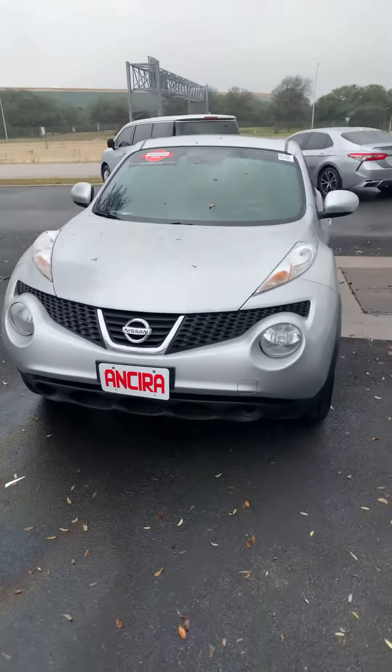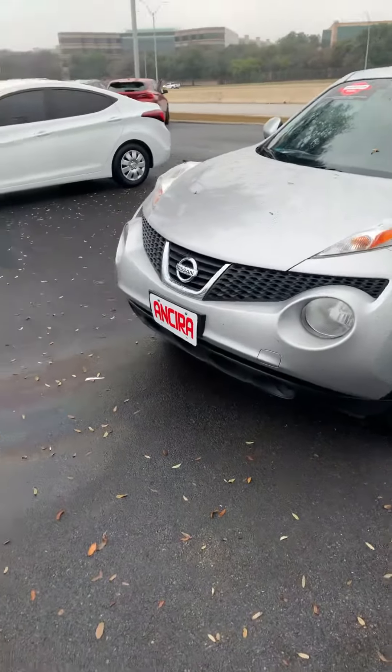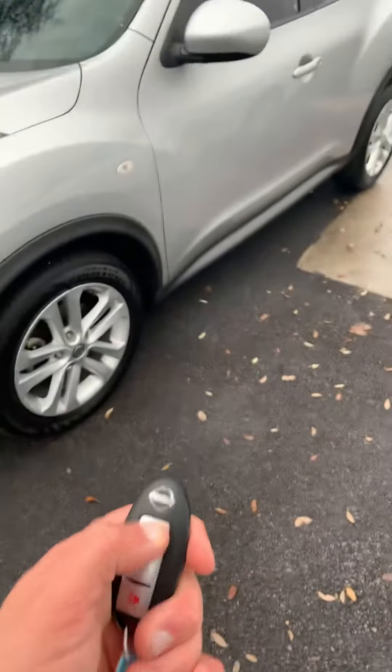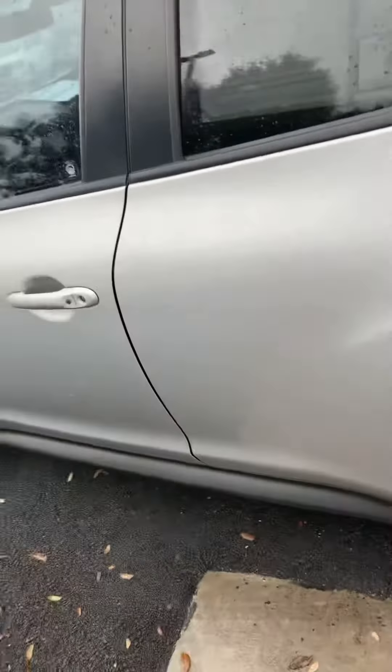Hello, this is Fadi over at Ansira Nissan. I just wanted to show you quickly the 2013 Juke from Nissan. The vehicle has keyless entry, push start, and is in very good shape.